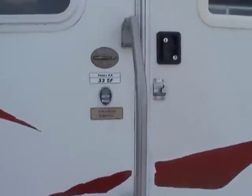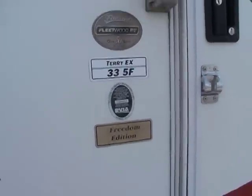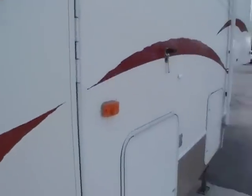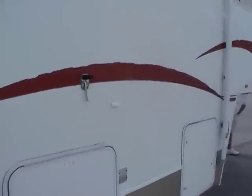It is the Freedom Edition. Terry and Fleetwood have been around for well over 50 years — in fact 60 years now — and they're one of the oldest manufacturers in the RV industry.